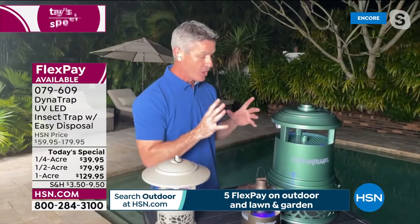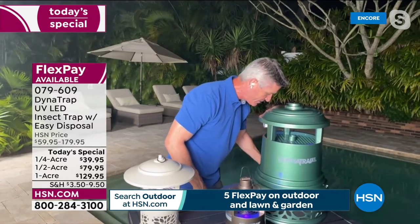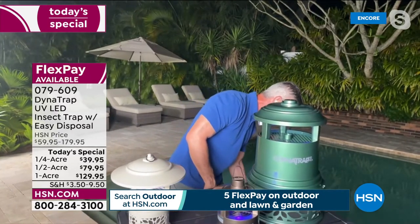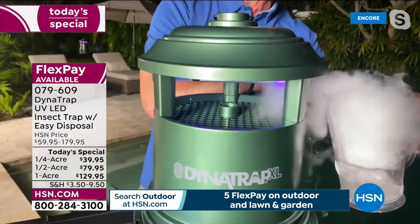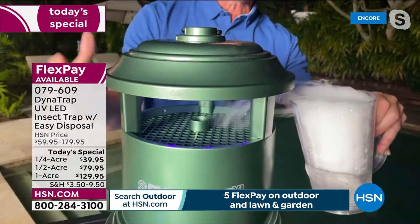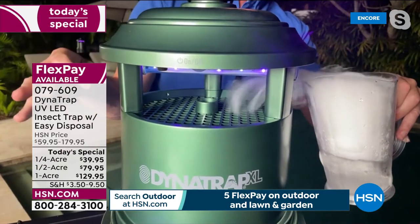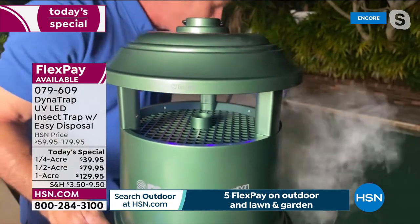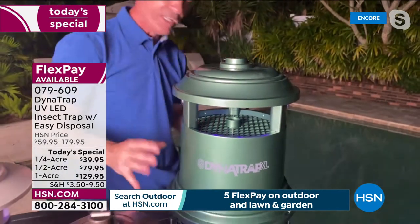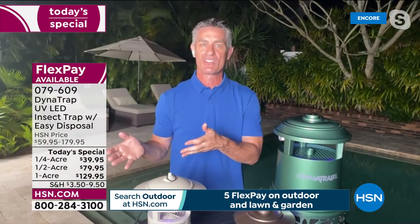I want to show everyone how that fan draws them in, so I've got a little demonstration. I'm going to use some dry ice so you can see how that fan works. Look as I get that dry ice closer — you can see how powerful that fan is. Imagine the mosquitoes and no-see-ums are coming around, checking out that light and the warmth, and before they know it, they are drawn down into that basket, and that's where they stay.